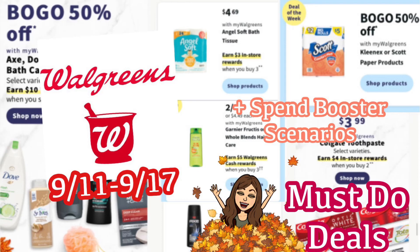Hi guys, welcome back to my channel Couponing with Kayla. We're about to look at the Walgreens must-do deals for September 11th through the 17th. These deals are going to start on Sunday and you have all week to do them. As always, I will have a printable list below the video so you can print that out and take it to the store with you — it's going to help make your shopping trip super easy.